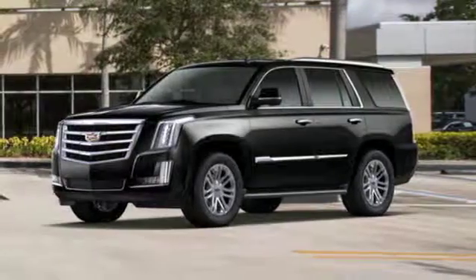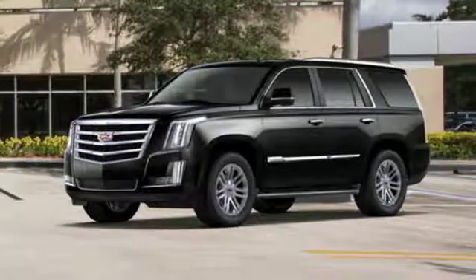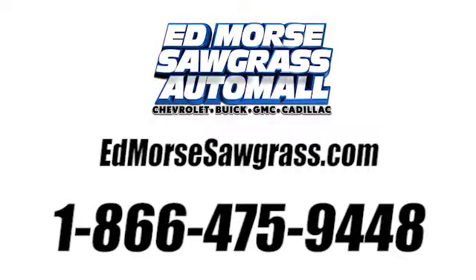Cadillac is driving the world forward. Hurry in today and see it for yourself. Call us today at 1-866-475-9448. For value and for service, it's Ed Moore's.